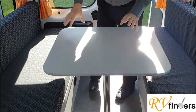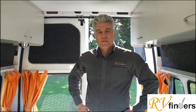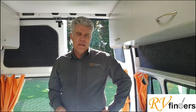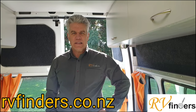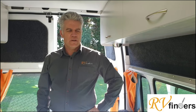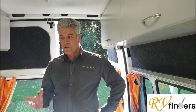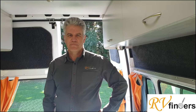You can swivel any way you'd like. If you want to know more about this motorhome, all the specifications will be on Trade Me as well as our website rvfinders.co.nz. Flick me anything there and I'd love to show you around more and give you all the information you need to make this your dream little motorhome. Thank you so much and have a great day!